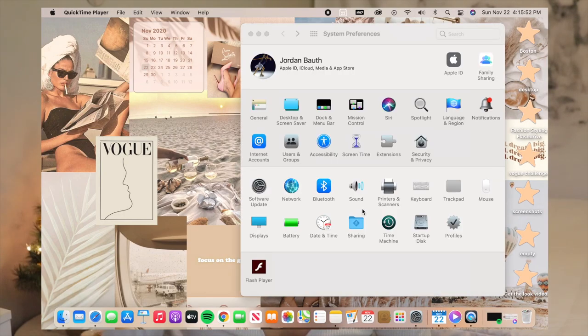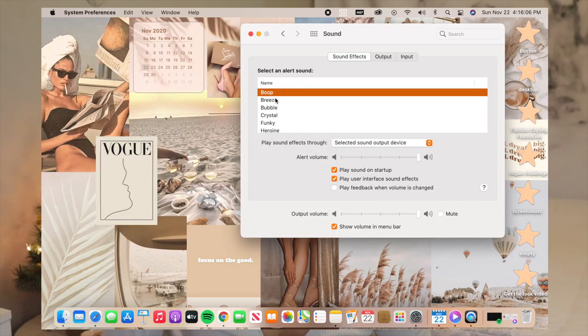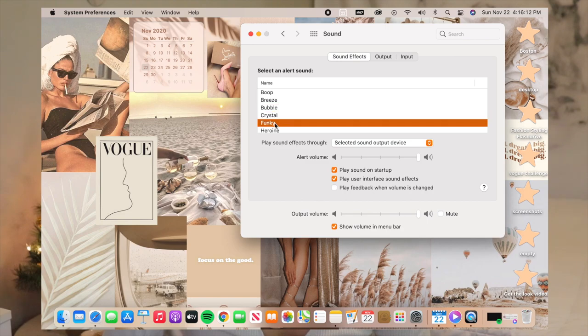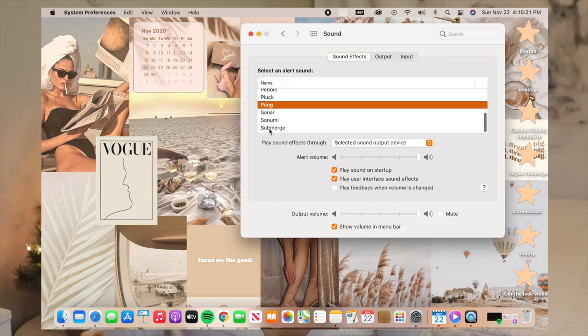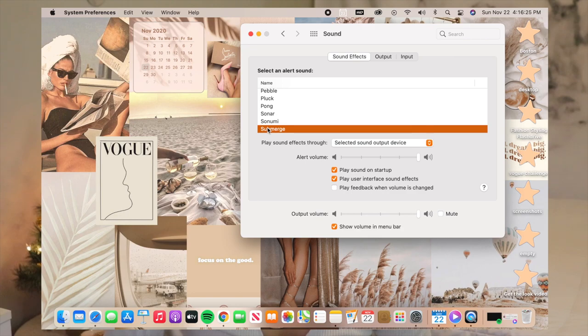One thing I totally forgot to mention is that Big Sur has new sounds, so I'm just going to quickly play them for you so you can hear what they sound like.